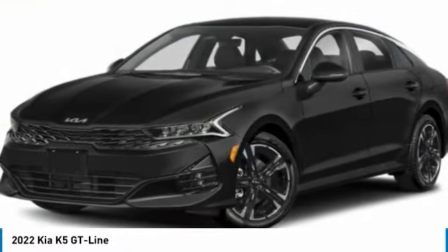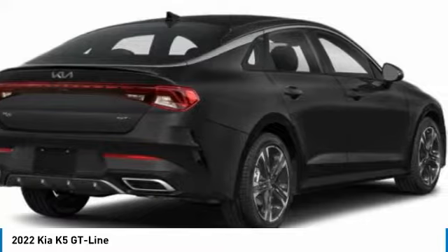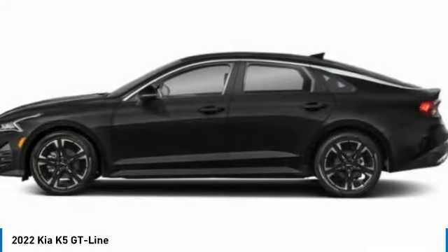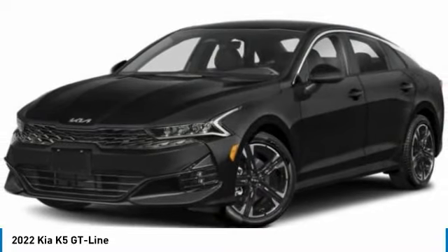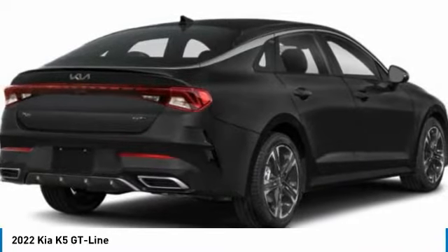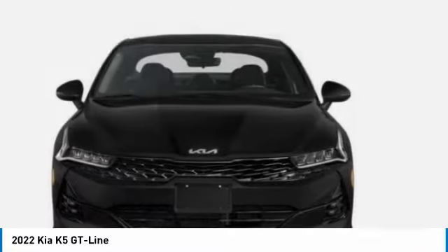The Kia K5 has a stylish exterior that will be sure to turn heads, sleek interior looks, fantastic handling, and an abundance of technology will make this a fun vehicle to drive — and is priced below $35,000. Here are some of this vehicle's great options.